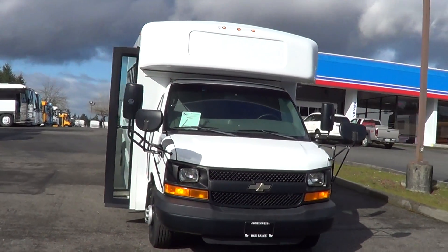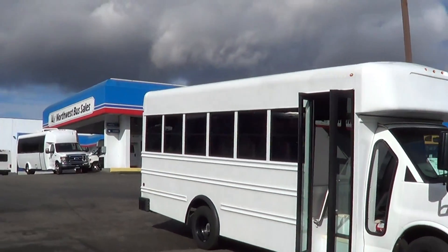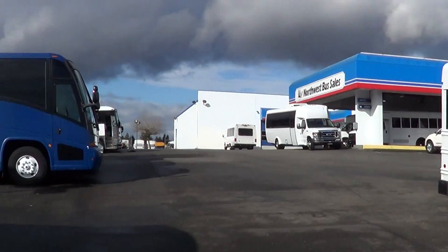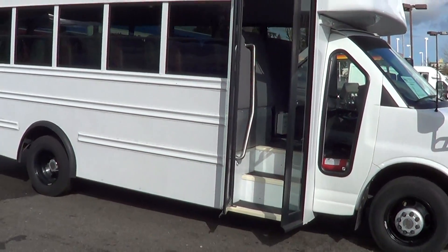Good afternoon everyone — well, it's still kind of morning. This is Eric again with Northwest Bus Sales. We've got the sun shining, some rain clouds in the back. Puget Sound is right over that direction — beautiful day here in the Pacific Northwest. Let's check out this school bus.